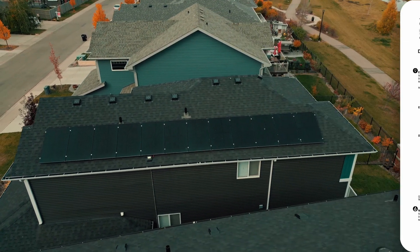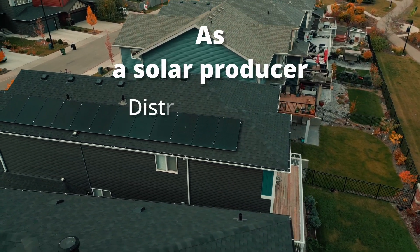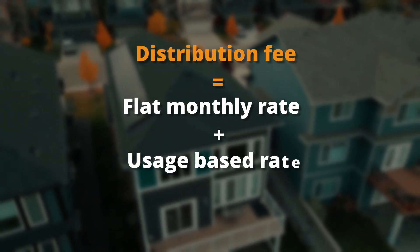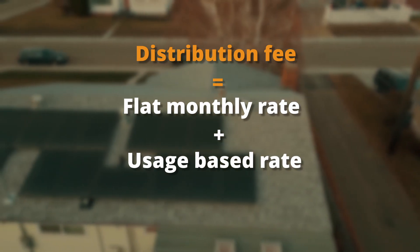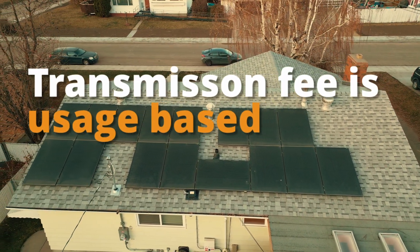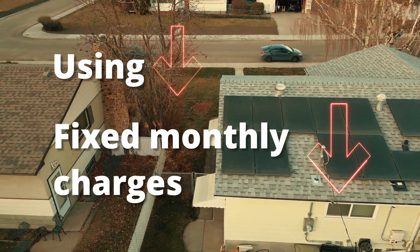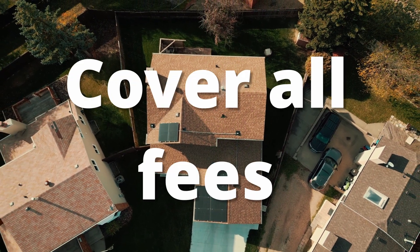One thing to consider about the bottom half of your bill: as a micro generator and solar producer, you are drawing less from the grid, meaning those distribution and transmission fees will be less. The distribution fee is a mix of a flat monthly rate based on the size of the customer you are, as well as a usage-based fee, so if you are drawing less from the grid, that usage-based portion will be less. With transmission fees, it's an all usage-based fee, so if you are drawing less from the grid, you will be charged less there as well. If you play it right with Solar Club rates, you will earn more from production sold to the grid, cover all fees, and have a credit left.